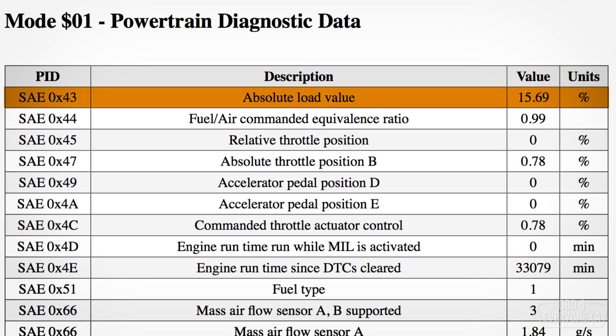Absolute load value is the engine load calculated based on the airflow through the engine. At hot idle, typical values can be around 15%, but at wide open throttle, it can be over 100%.